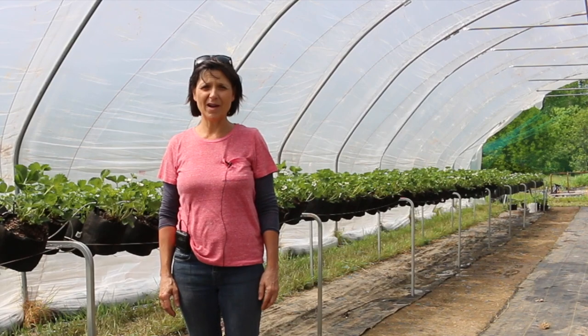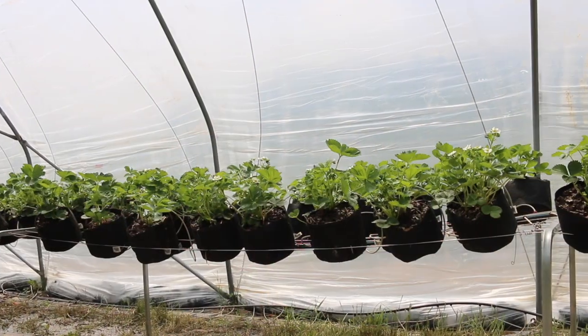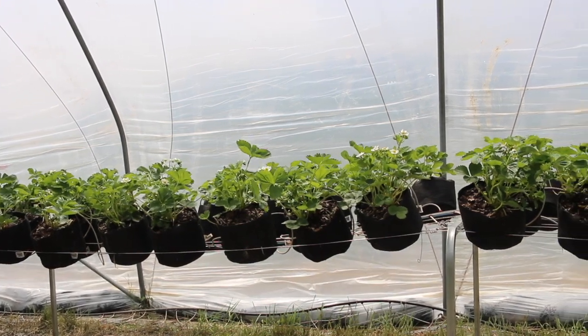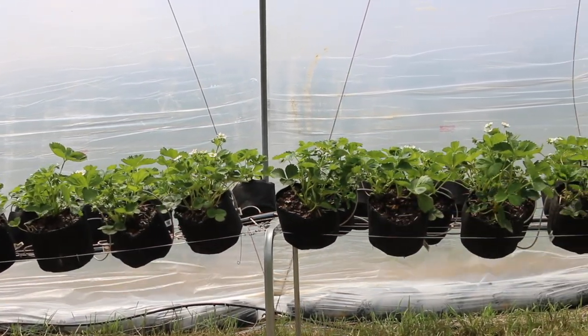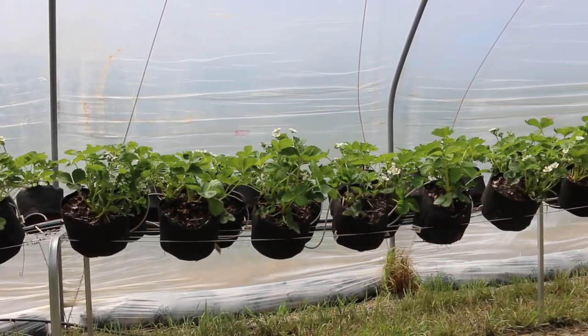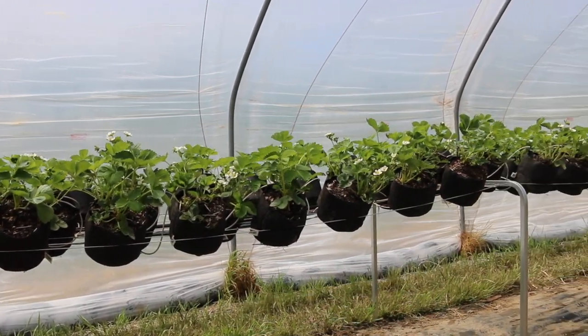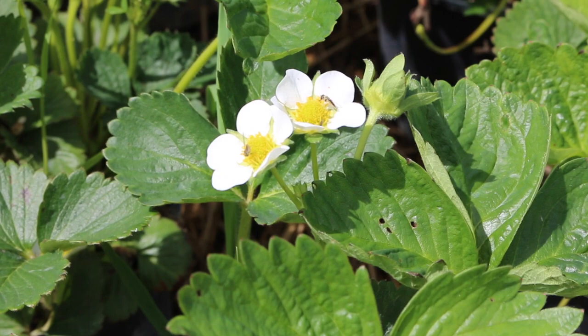In this system, as you can see behind me, we're growing strawberries in bags. They're on a drip irrigation, very easy to use. It really helps to go through and work with the plants this way. It's easy to remove runners and pick and look for disease and pests. So we really like it.